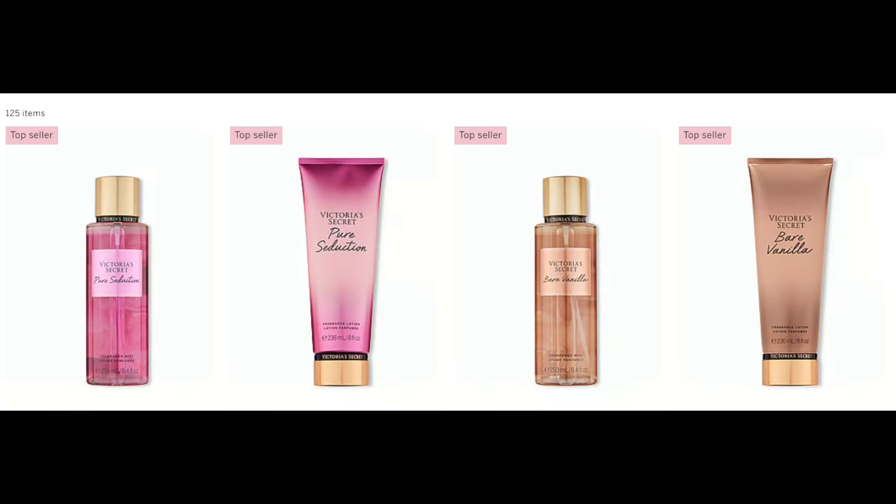Looking at new stuff, it looks like there's a new line in the core scents. Pure Seduction — fruity plum and freesia. Bare Vanilla — vanilla and soft cashmere. Love Spell — floral with cherry blossom and peach. And then the fourth one is Velvet Petals, which is a fruity gourmand with bloom and almond glaze. I haven't decided yet on these.